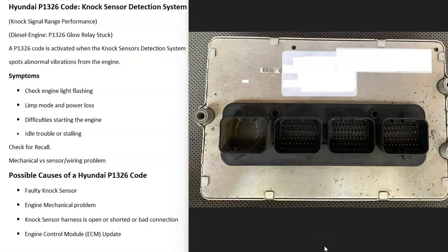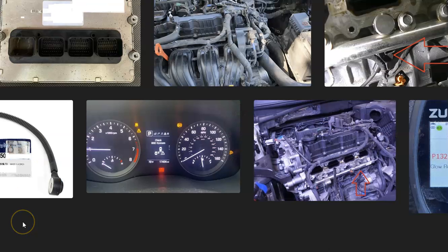The last thing on the list is that the engine control module may need an update. The dealer might have an update available, and it may simply need a flash or update to the ECM — the engine control module.